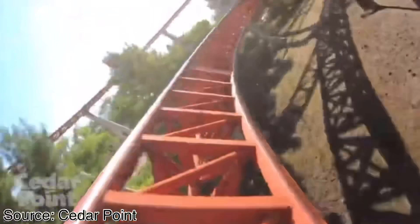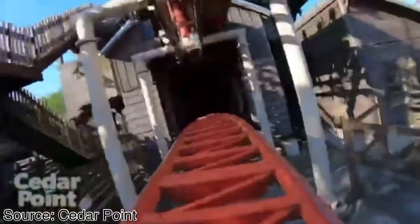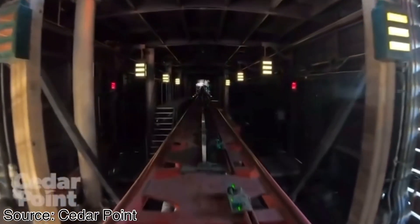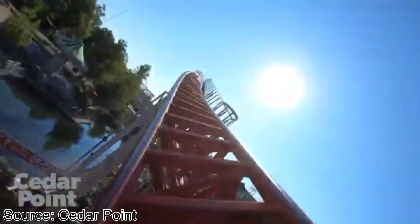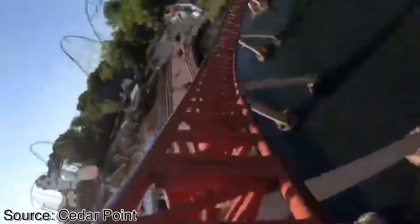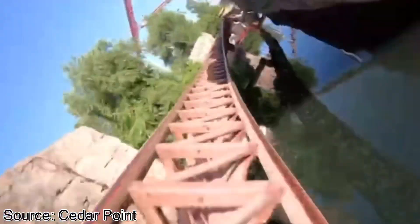After exiting that, you then enter another low to the ground, highly bent curve before entering Maverick's midpoint, which takes place right under the station. You come to a near complete stop before hearing some cool audio and blasting out of the tunnel reaching your max speed of 70 miles an hour. After an upwards turn, you pass through a brief set of trim brakes before swooping down to the right passing over a water feature.